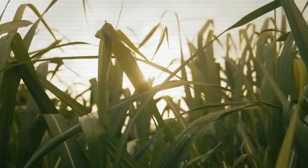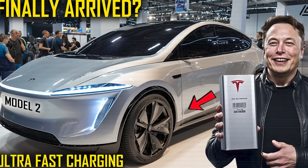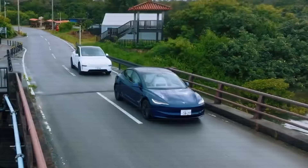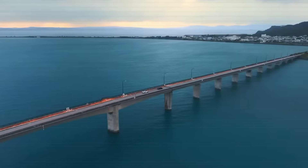But for many drivers, it's something simpler — freedom. Fewer stops, lower bills, and a car that could outlast its own design cycle. The question is: if Tesla really delivers on this promise, does this become the moment the electric car finally surpasses the gasoline engine, not just in performance, but in permanence?